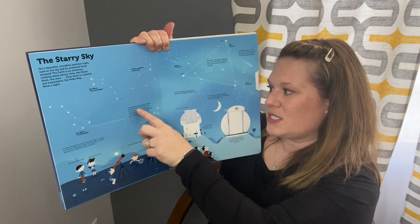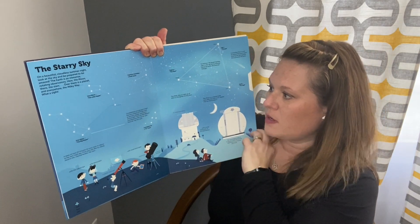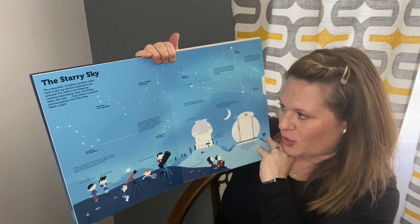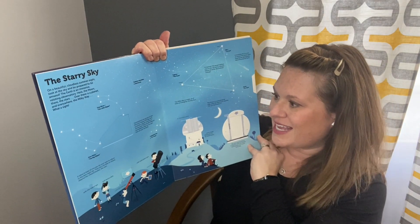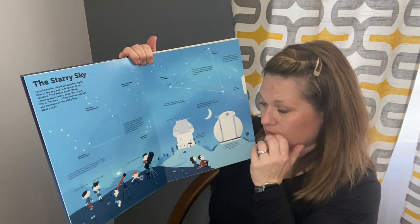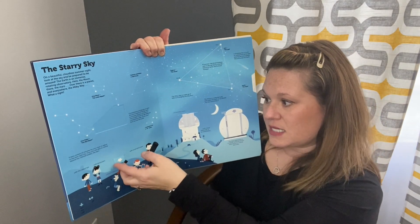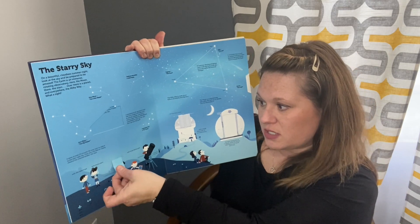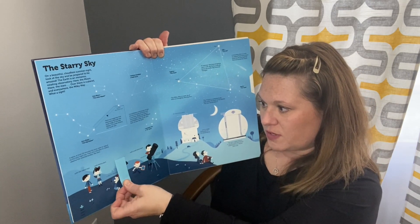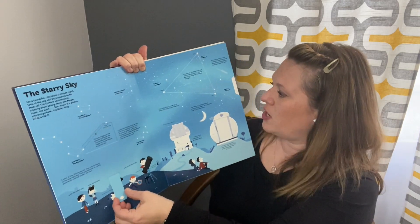It's got constellations — they're groups of stars that form shapes of things such as animals, people, and even a microscope. There are 88 different constellations that can be seen from all over earth. It takes about 10 minutes for your eyes to adjust to the dark night sky, and then you'll be able to clearly observe the celestial bodies and the stars.